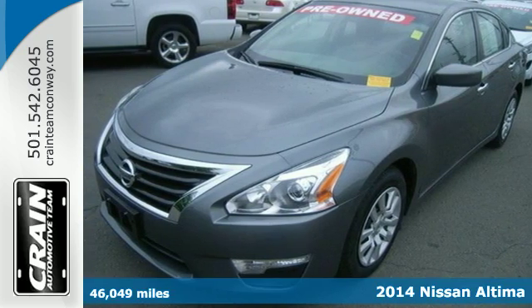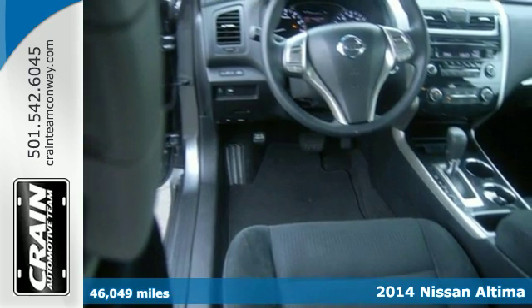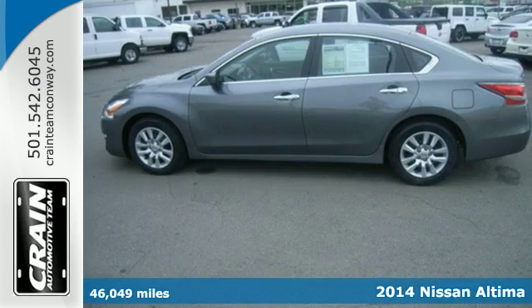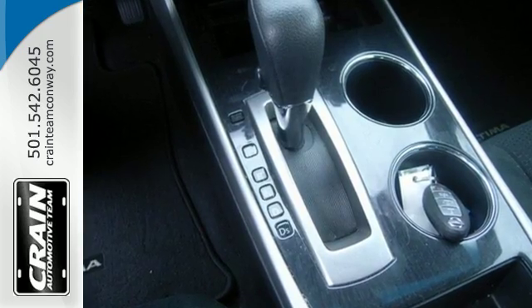It's a 2014 Nissan Altima. It's received top safety ratings and enjoys class-leading fuel economy. It has smart technology, like an X-Tronic continuously variable transmission, push-button start and Bluetooth.